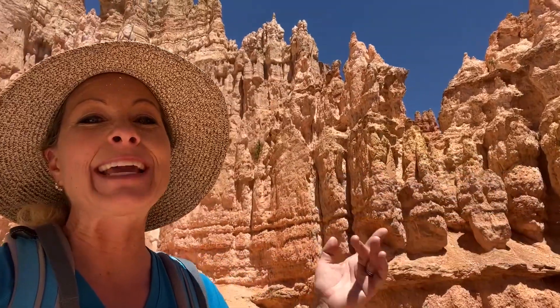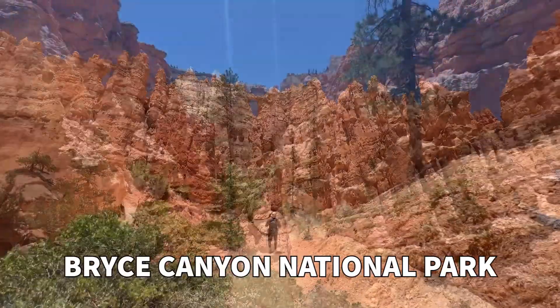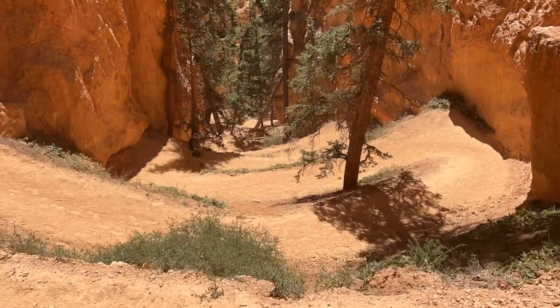Hey science lovers, it's Becky with LabRide Academy and I am down inside the Bryce Canyon National Park. You can see all of these amazing hoodoos down here, and there's a really amazing rock cycle you can see currently happening right now.